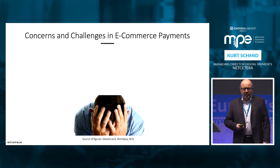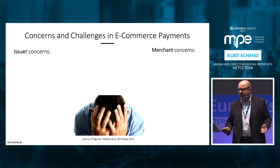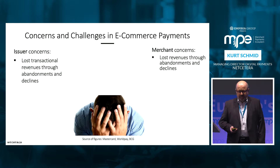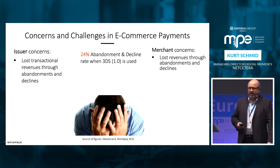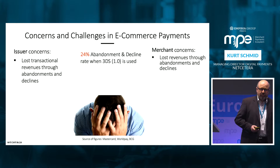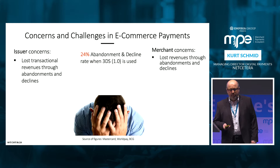What are the concerns and challenges? There are two sides. The consumer wants to do a checkout and pay. But looking at our industry: the issuer loses transactional revenue because the checkout is not successful. For the merchant, it's even harder — he loses the complete sale of the product. These abandonment rates today are in a significant range: they are 24% when the existing 3DS 1.0 is used. It will improve with the 2.0 standard and frictionless flows, but it's a quite significant number. Also, when 3DS is not used, there is a 17% decline rate.